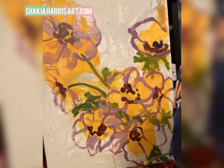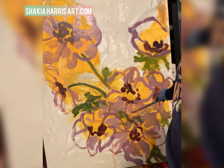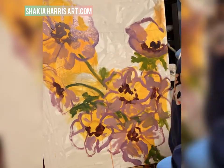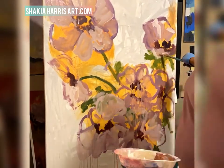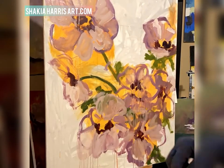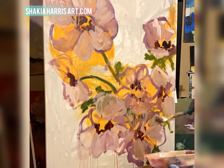I saw these anemones and initially I wasn't sure if I wanted to go monochromatic, if I wanted to do a couple different pops of color, if I wanted to keep it tight or loose. But as it typically happens, once I got started I just felt like I knew exactly what I needed to do.